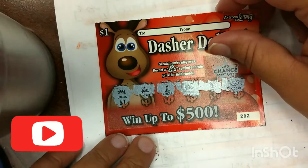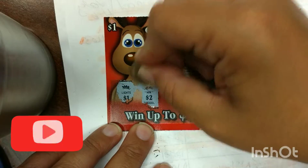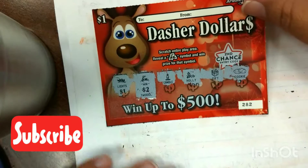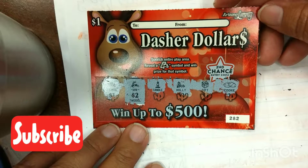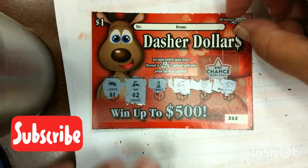So we have one winner — two dollars back. Thanks for watching. Once again, this is the new dollar holiday scratchers from the Arizona Lottery. Thank you, we'll see you next time.